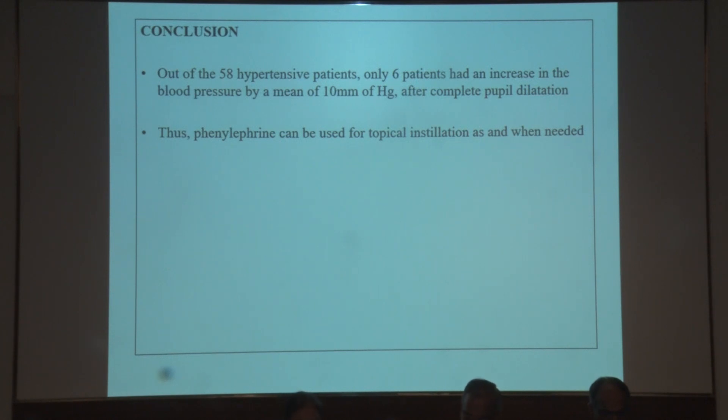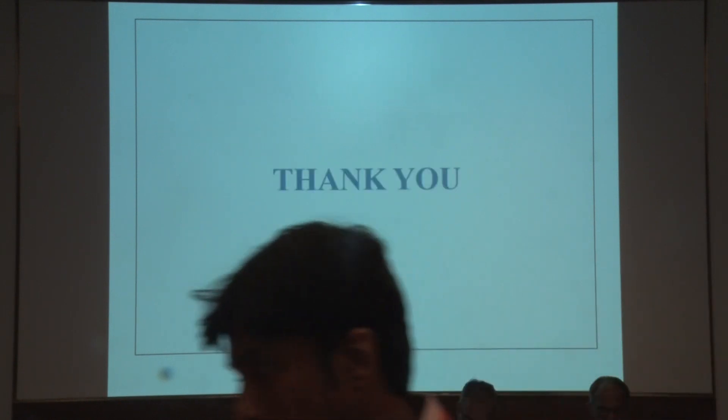In conclusion, out of 58 hypertensive patients, only 6 had an increase in blood pressure by a mean of 10 mmHg after complete pupil dilatation. Thus, phenylephrine can be used for topical instillation as and when needed. Thank you.